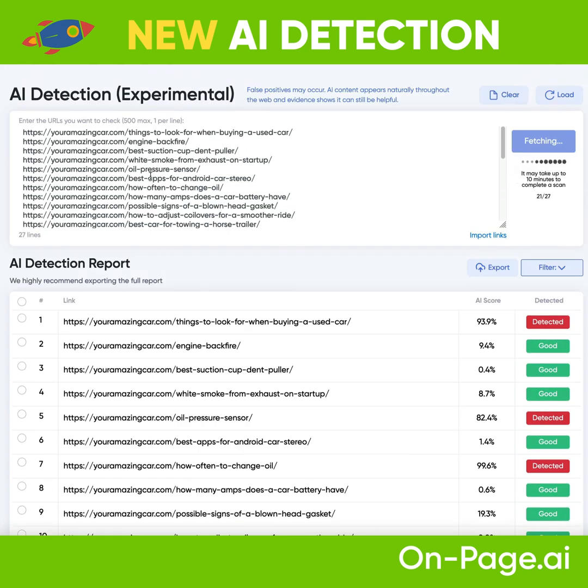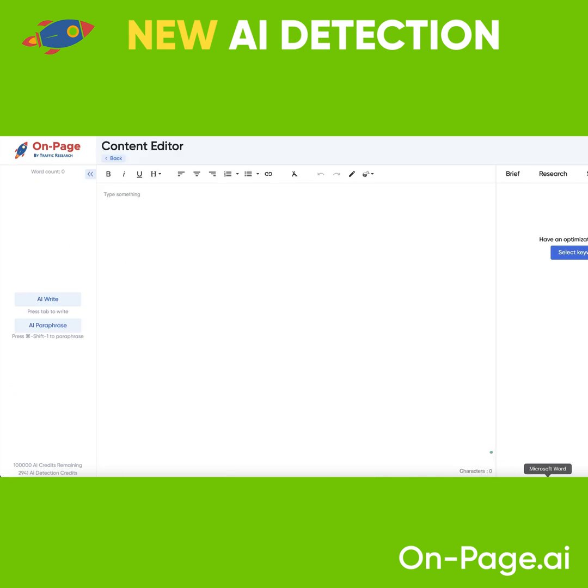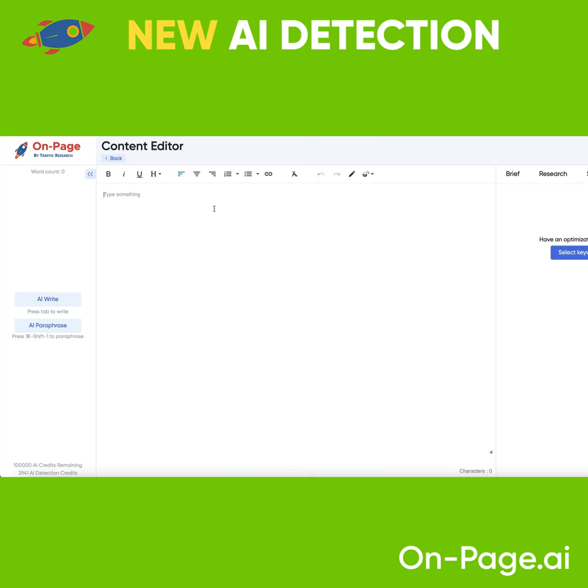We also have, if you want to check a single article, you could check content from your writers. So if you're sourcing writers, if you have writers, if you're sourcing content, you come to the content editor.